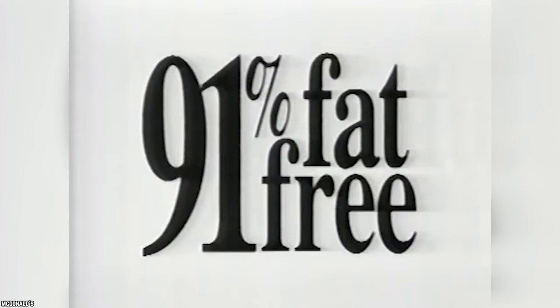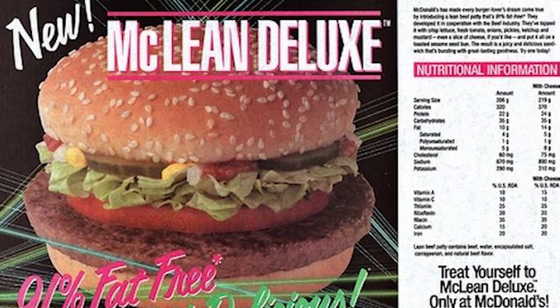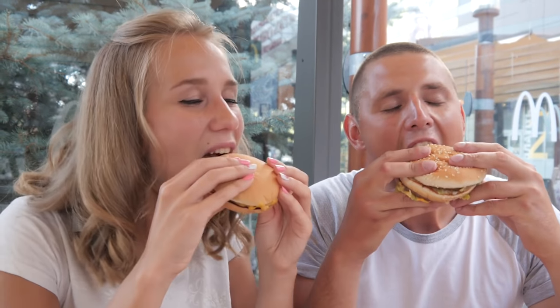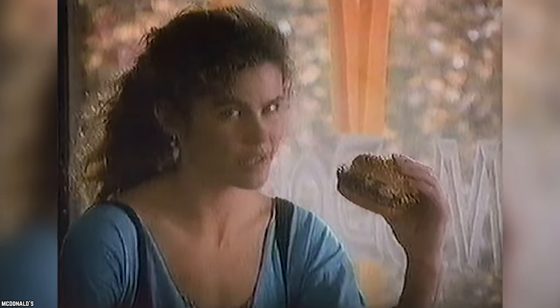The company had high hopes because no other fast food chain had developed something like it, envisioning health-conscious customers running to get their hands on a healthy new burger. Advertisements positioned it as a healthy breakthrough in fast food. But while the McLean Deluxe did achieve the goal of being nearly fat-free, it didn't win in the taste department. Customers complained it was too dry and bland. By 1993, it accounted for less than 2 percent of McDonald's overall sales and eventually disappeared.